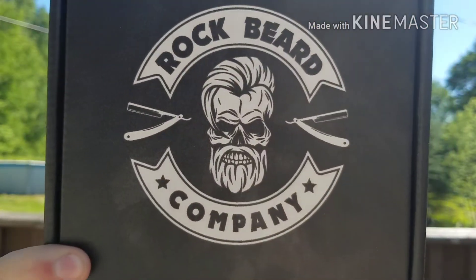What's up everybody, hope you guys are all doing good today. It is hot as hell out here right now, it's nasty out, but gonna get this review out for you guys today.